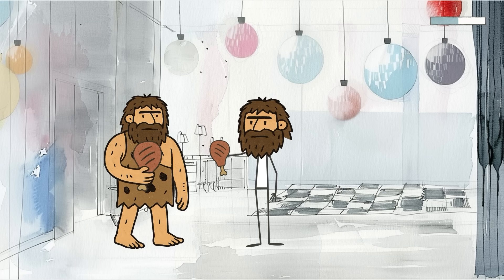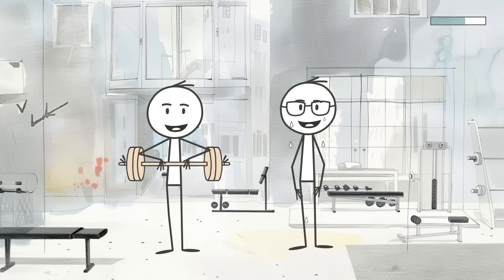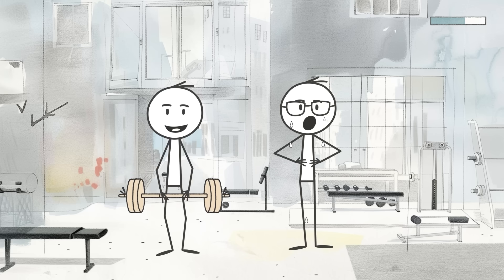All right, here's one you might not sweat over, but maybe you should. Trait number four, reduced ability to sweat. You know that friend who somehow stays bone dry during a workout while you're one squat away from turning into a human waterfall? That might not just be luck — it could be ancient climate coding.